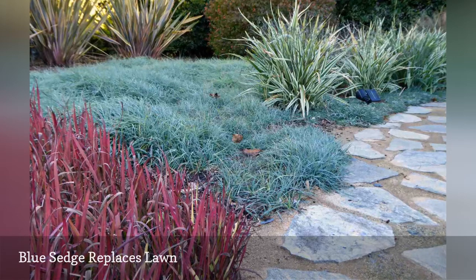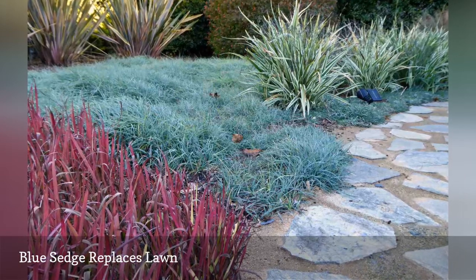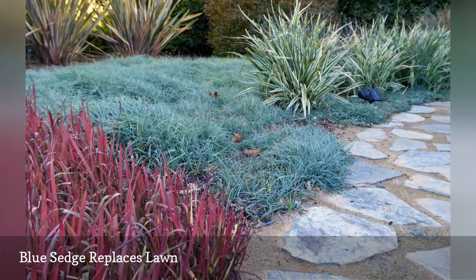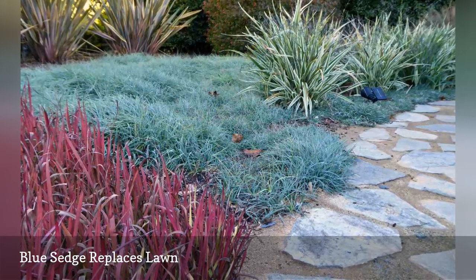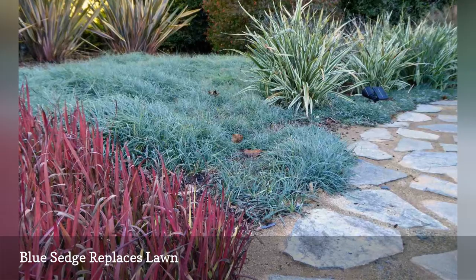The homeowners requested a lawn-like area for their two small dogs, and Goodnick's solution was the blue sedge, which he says uses about half the water as regular lawn grasses but has a low-growing habit and does not have to be mowed.